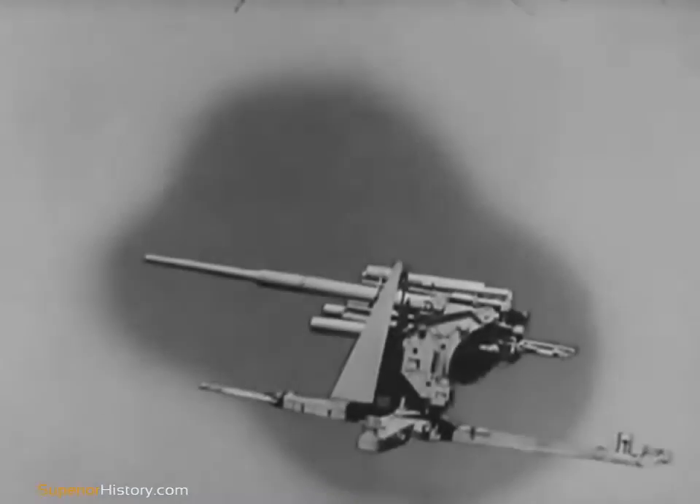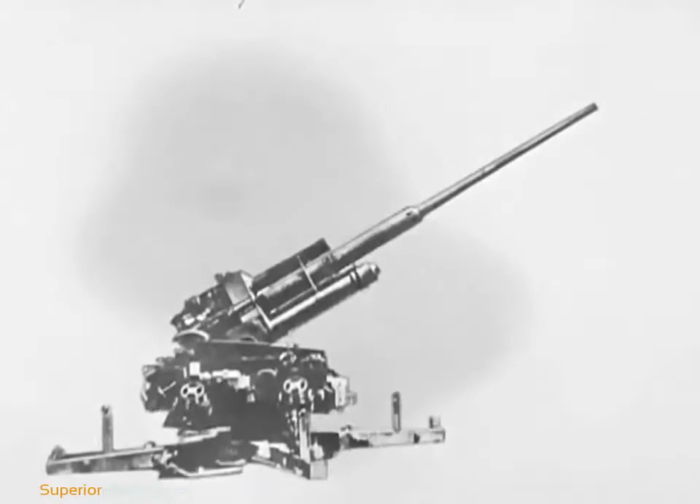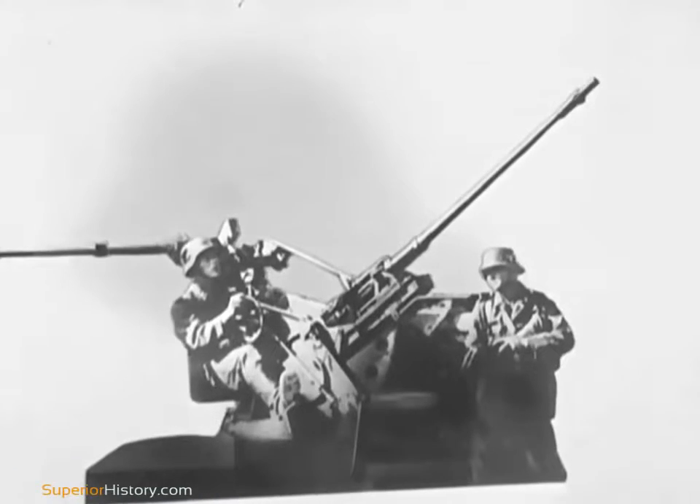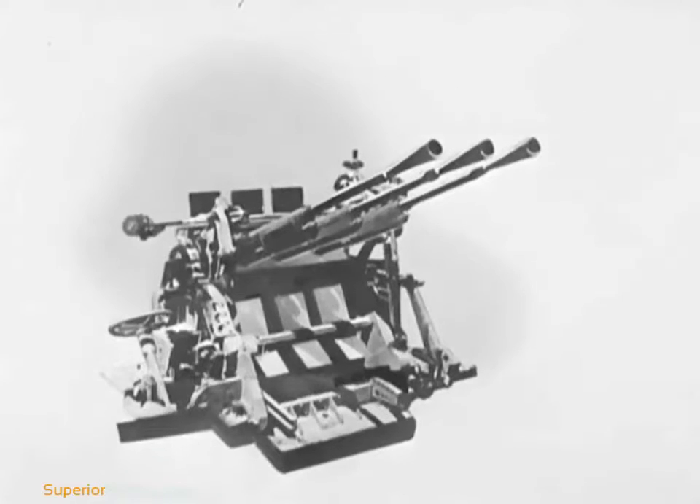Enemy anti-aircraft weapons vary from heavy guns like the German 88mm flak, the German 105mm flak, the Japanese 75mm, to small caliber automatic weapons like the German 20mm, or the Japanese 25mm triple pompom.